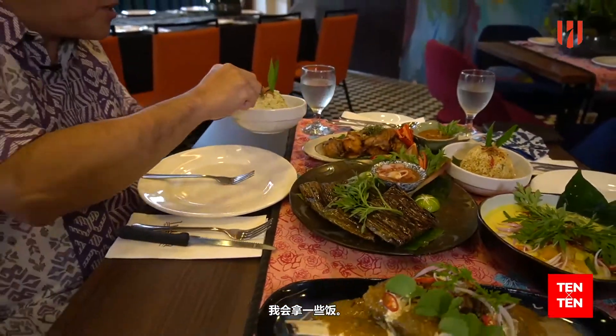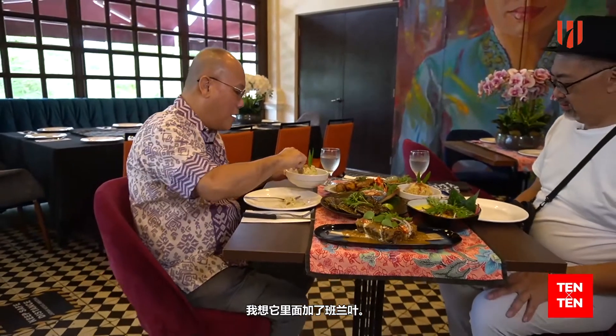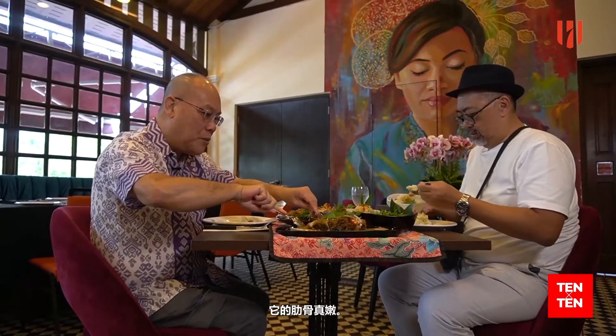I'm going to have a little bit of this rice. I think it's from the extra rice and pandan. Followed by the beef. It's so tender. The rib is so tender.